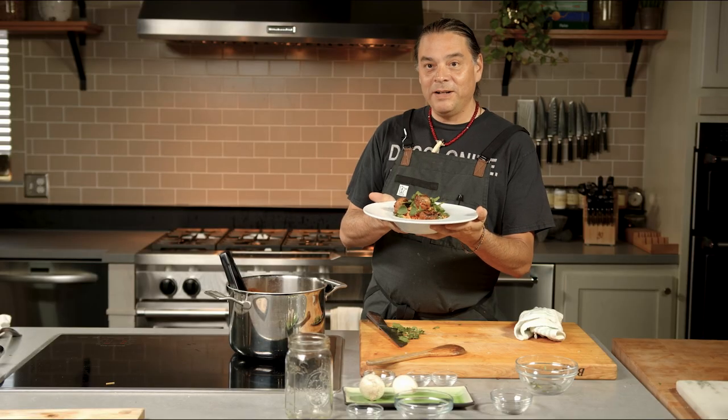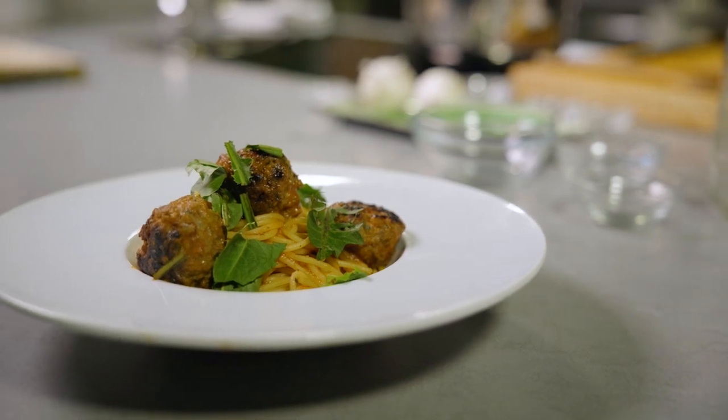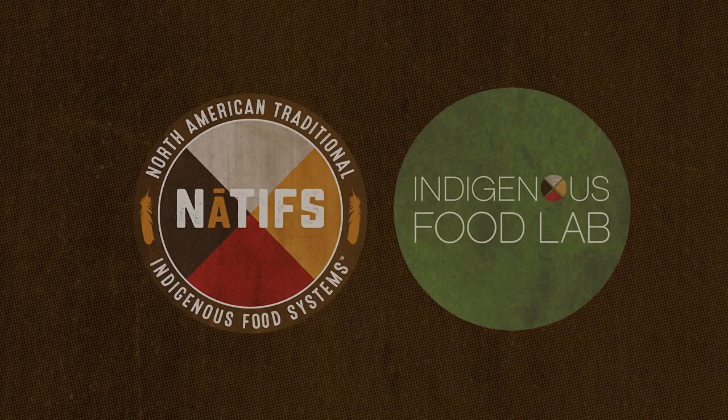I hope you guys enjoy this very simple recipe. Again, feel free to substitute with wild rice — it'll be just as good, even with the tomato sauce. This will be a family pleaser. Thank you.